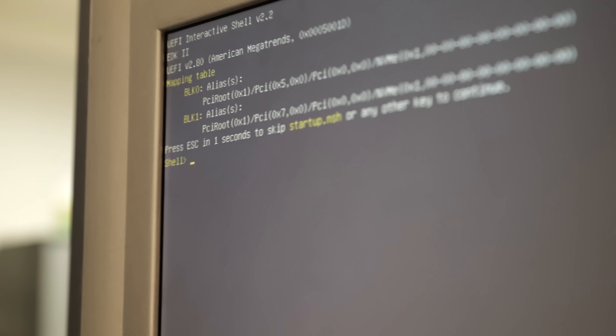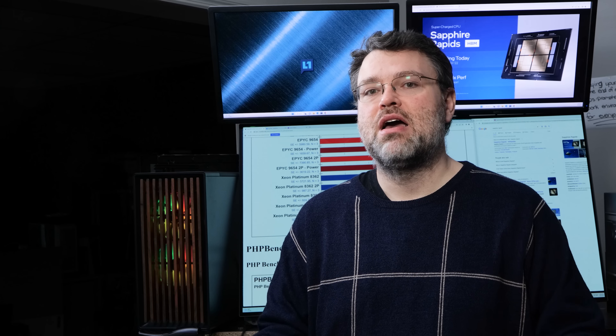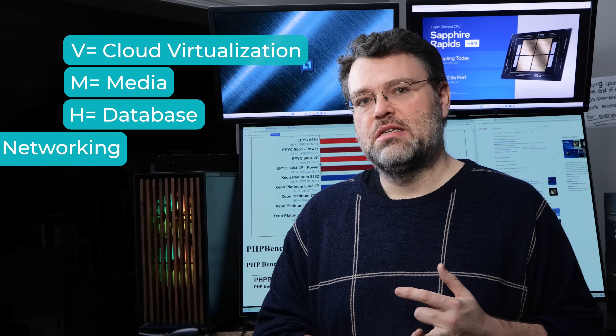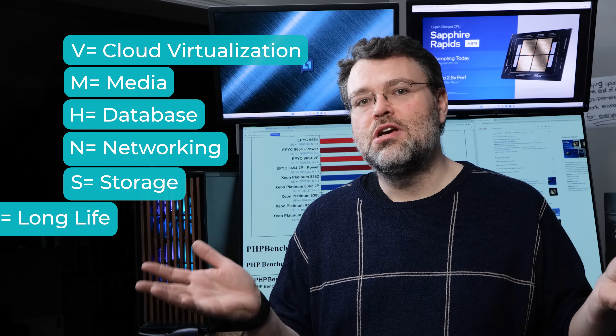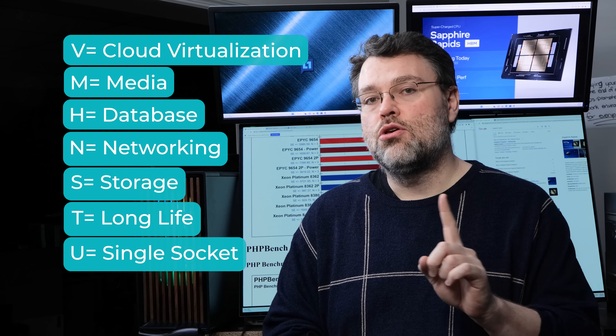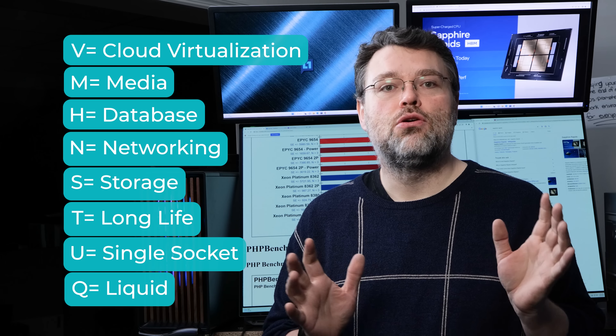This is the type of system a provider might buy as a building block for their SAN solution or hyper-converged infrastructure. There's also V for cloud providers and virtualization, M for media, H for databases, N for networking, S for storage, T for long lifetime and high temperature, U for single-socket configurations, and Q for liquid cooling.